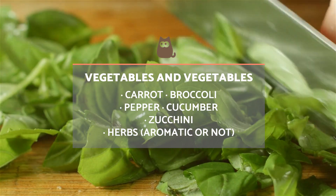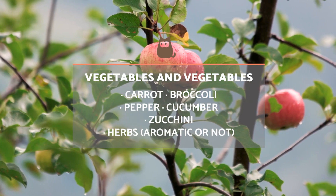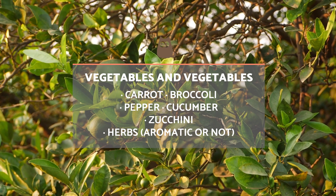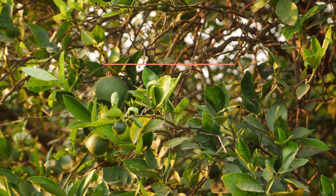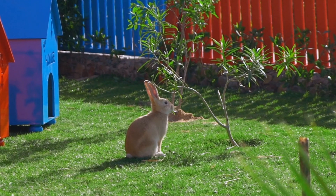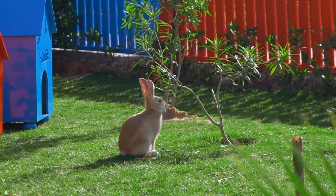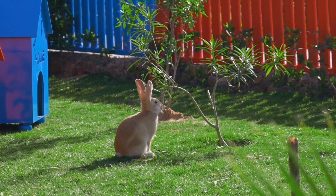Another option for a homemade treat that is highly appreciated by some rabbits is the branch of certain fruit trees such as apple, orange or pear. Other trees such as poplar, pine or willow may also be used. Rabbits like to nibble on these types of wood, something they need to do to naturally wear down their continuously growing teeth. Without them, painful abnormal growth can occur.